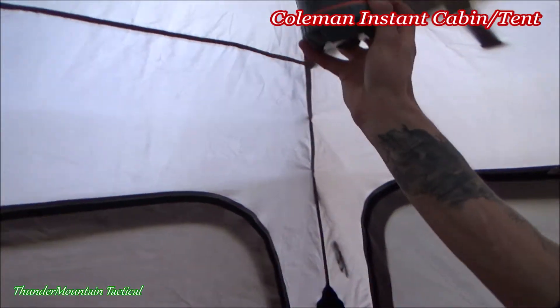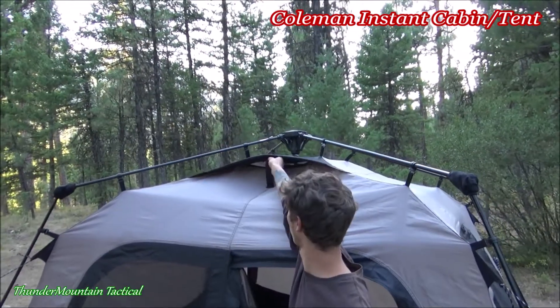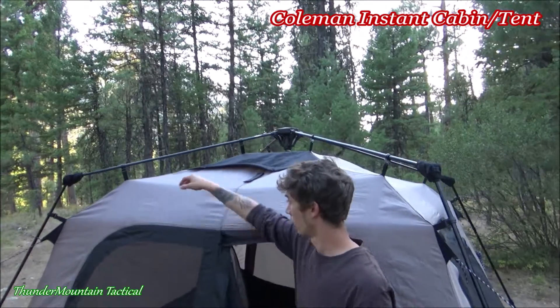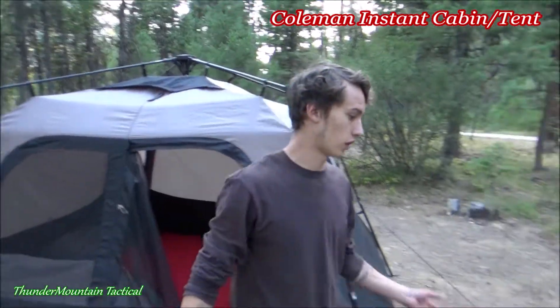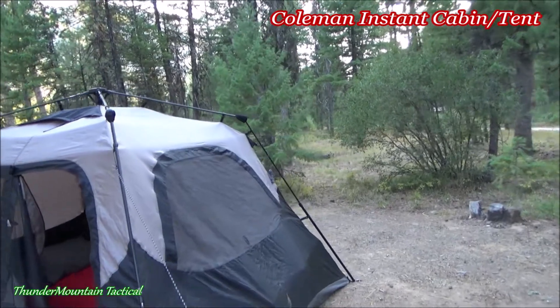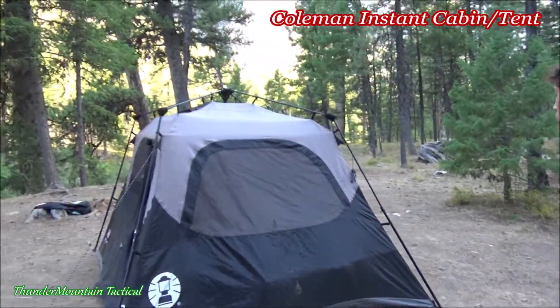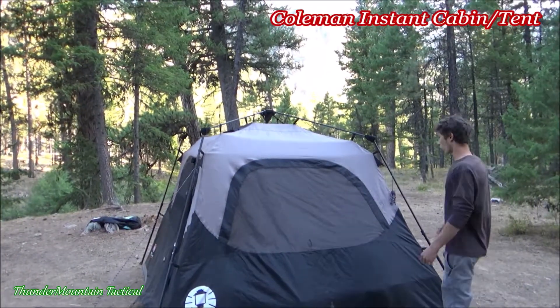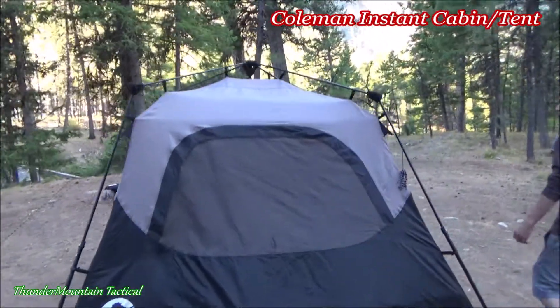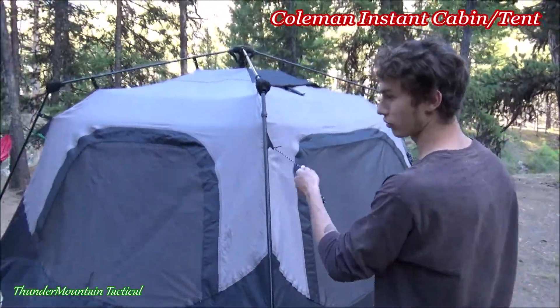It has a little hook for the lantern, and it has air vents on the top that you can prop up for extra airflow, or you can just velcro them right down. It also has a custom rain fly, though we don't have that on right now since it's pretty warm out. All the windows and doors have nets and mesh so you can unzip them for extra airflow. There are also extra tie-downs just in case there's a big storm.